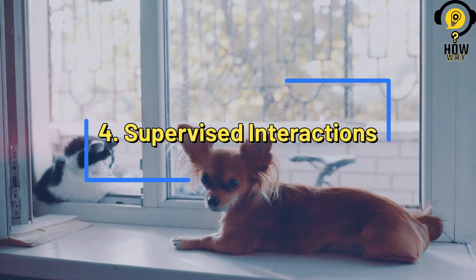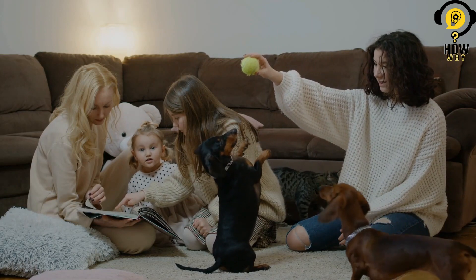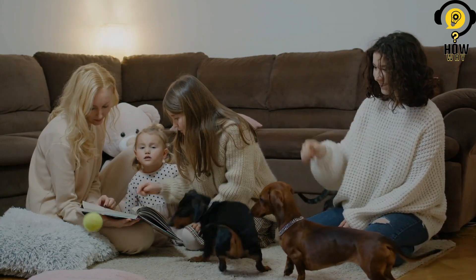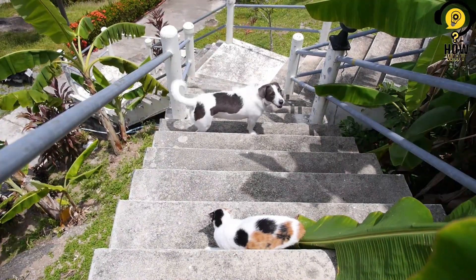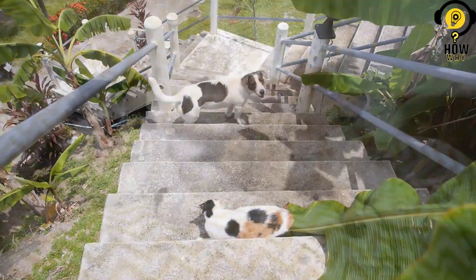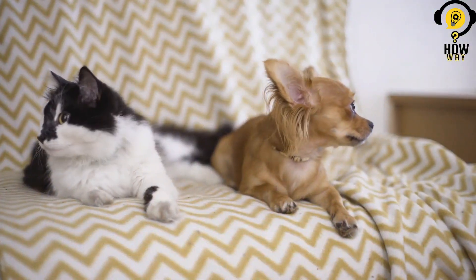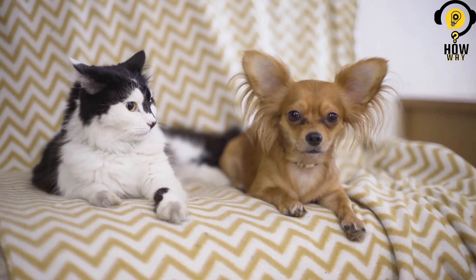Supervised interactions. Throughout the introduction process, it is crucial to supervise all interactions between the new cat and your existing pets. Intervene if you notice any signs of aggression, discomfort, or fear from either party. Never leave them alone unsupervised until you are confident that they are comfortable and relaxed in each other's presence.